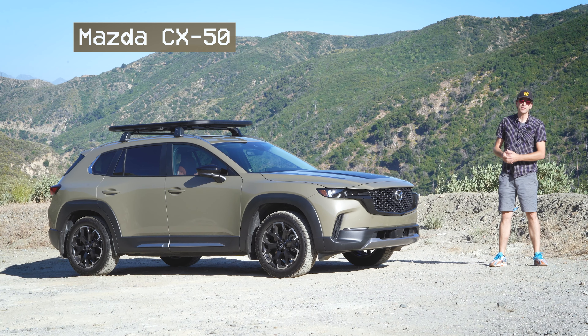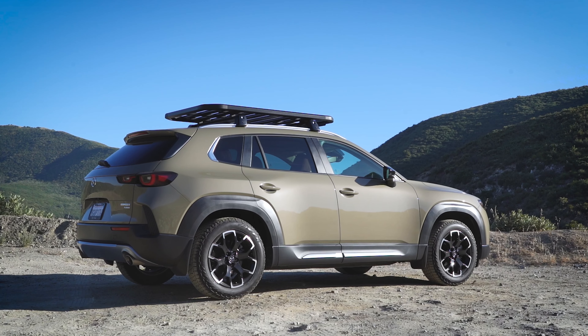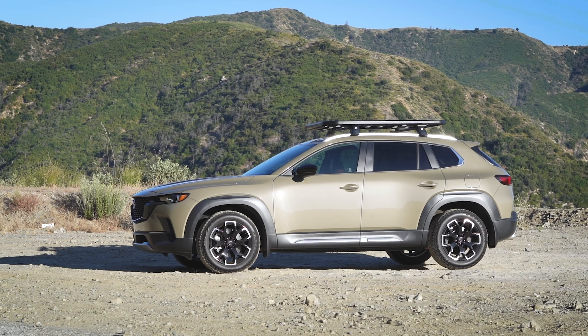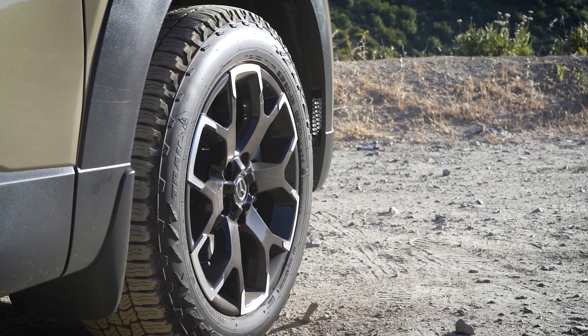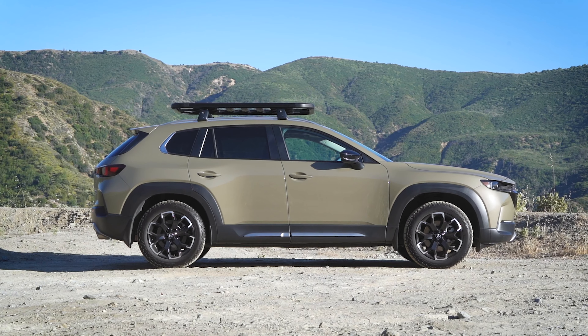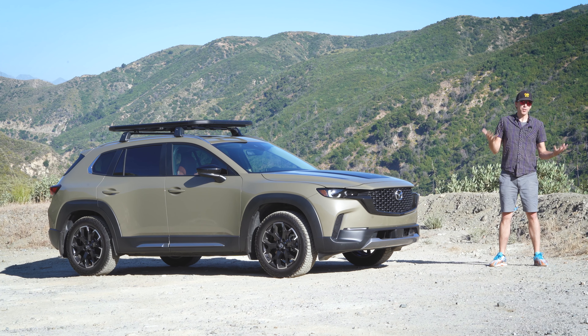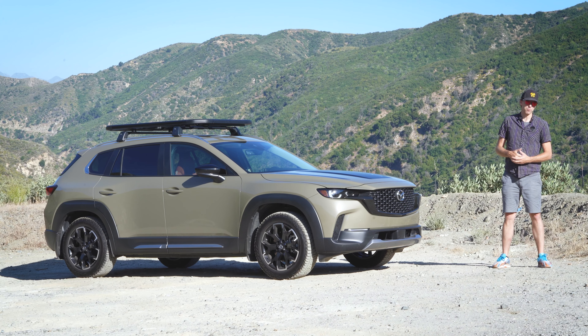This is the new Mazda CX-50 Turbo Meridian Edition — Mazda's rugged compact SUV that thinks it's a Subaru Outback. But can this off-road themed SUV actually beat Subaru at their own game? Today we'll take this CX-50 on a road trip, venture onto some dirt, and see if it can conquer some trails.